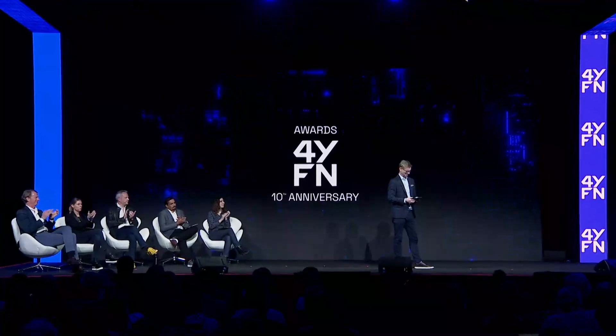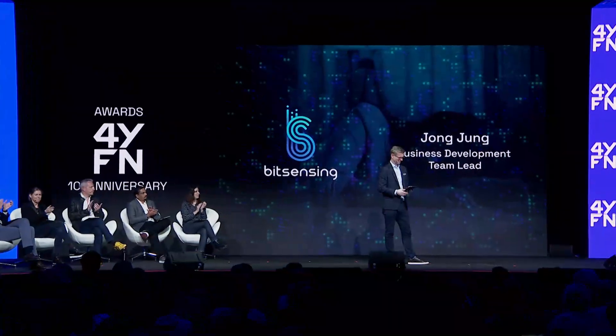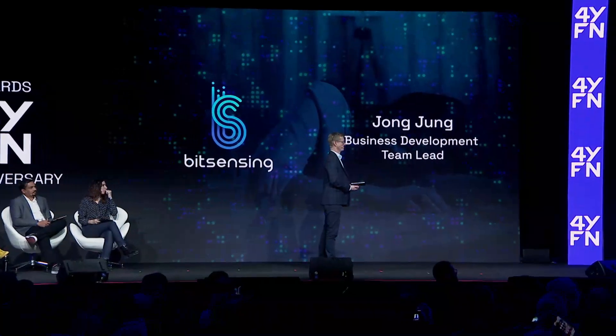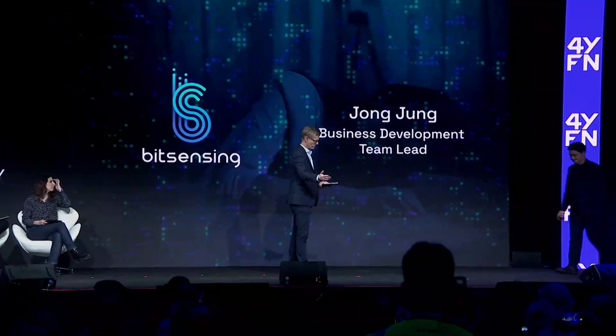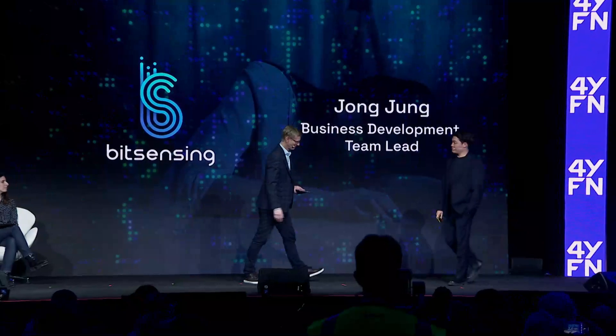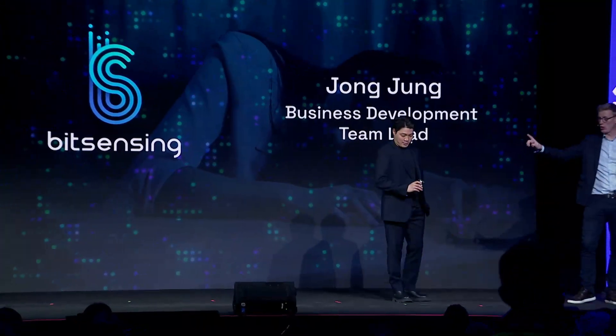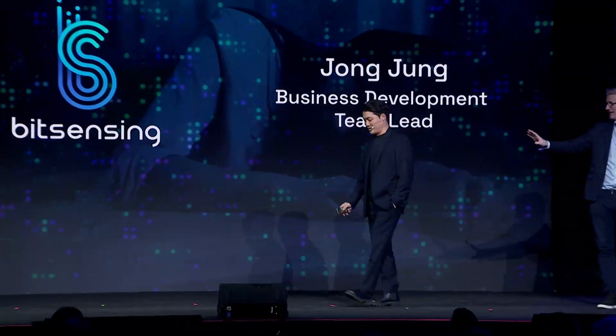Please put your hands together for our first finalist of the day. Please join me in welcoming director at BitSensing, Johnny Jung. Come up there, Johnny. So that bit of the stage is all yours. Are you ready? I'm ready.